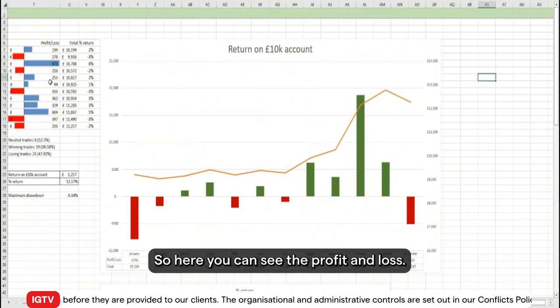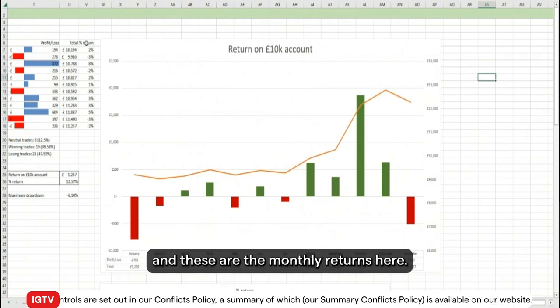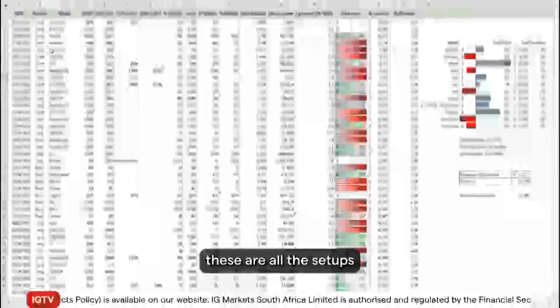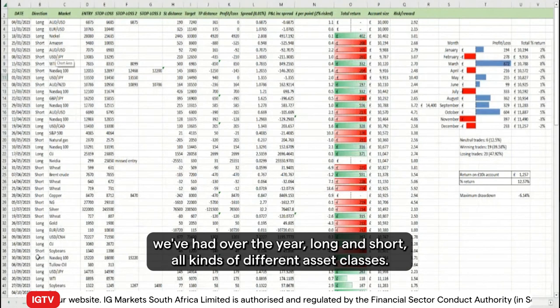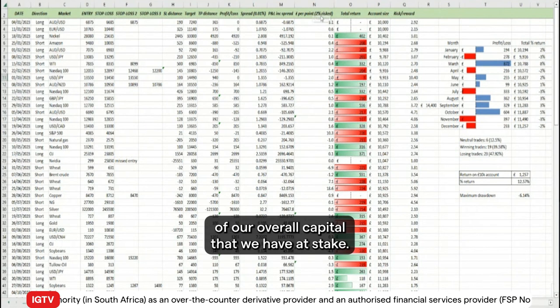The profits are bigger than the losses — you can see those monthly returns here. Digging into the numbers, these are all the setups we've had over the year — long and short, all kinds of different asset classes. What we really focus on is never risking more than two percent of our overall capital that we have at stake.